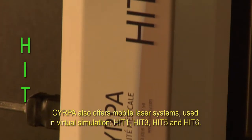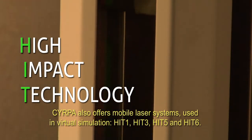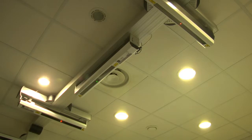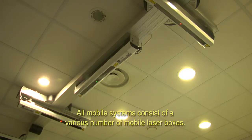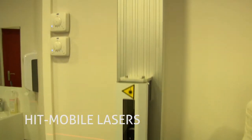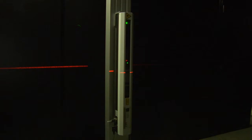SIRPA also offers mobile laser systems used in virtual simulation: HIT 1, HIT 3, HIT 5, and HIT 6. All mobile systems consist of a various number of mobile laser boxes. This is a HIT mobile laser box — the laser head that projects a line moves on a rail and can perform a movement of up to 54 centimeters.